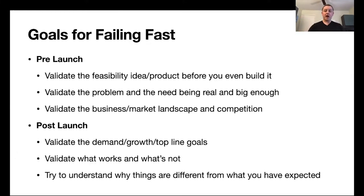After you launch your product, your goal is different. You want to quickly validate demand, growth, or your top-line goals to make sure the product is successful. You want to validate what works and what doesn't — in many cases a product might be highly adopted, but not all features may turn out to be useful, so you want to understand what's really driving your success. Finally, you want to understand why things don't always work as expected, whether the product didn't pick up at all or picked up with an unexpected market segment.